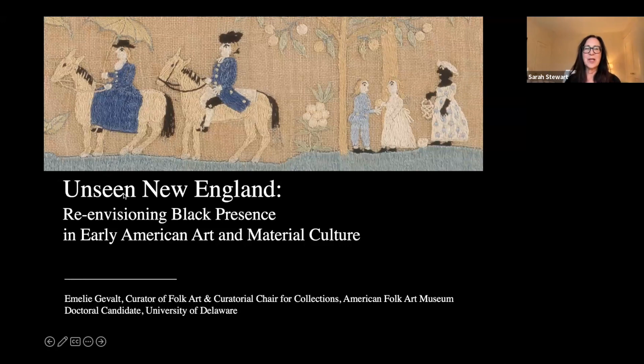Welcome everyone to Unseen New England: Re-envisioning Black Presence in Early American Art. This presentation is being recorded and will be posted on our website and YouTube channel.